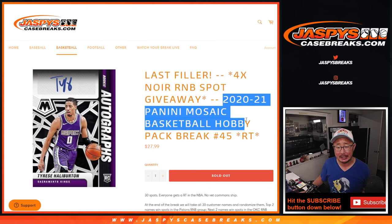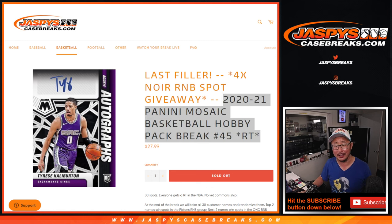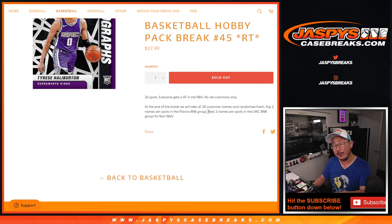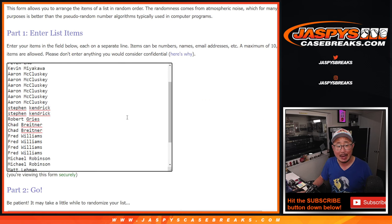Hi everyone, Joe for JaspiesCaseBreaks.com coming at you with this hobby pack right here where we're giving away four of those noir random number block spots. After we finish the break, we'll re-randomize everybody's names. Top two will get into the Pistons number block group, and then the next two will get into the Oklahoma City Thunder random number block group. Big thanks to this group for making it happen, I appreciate it.